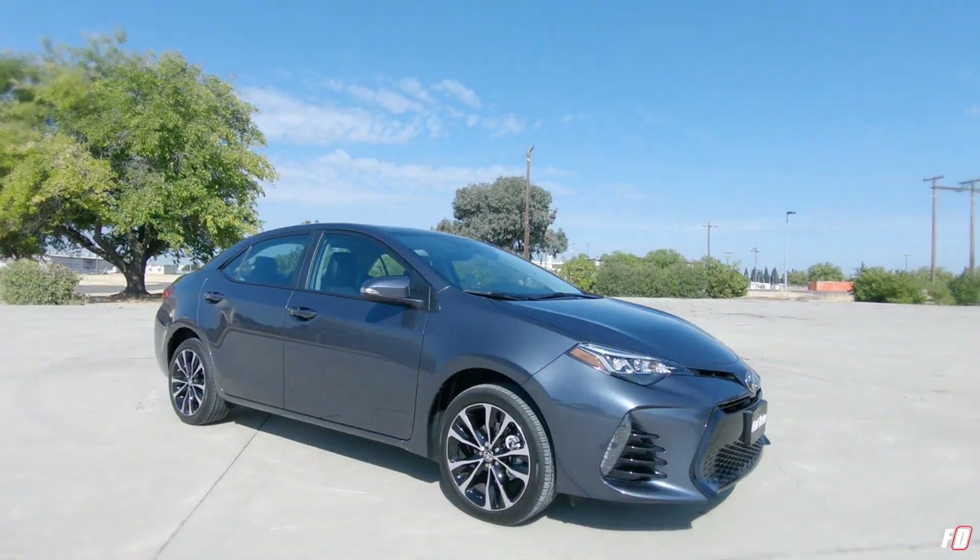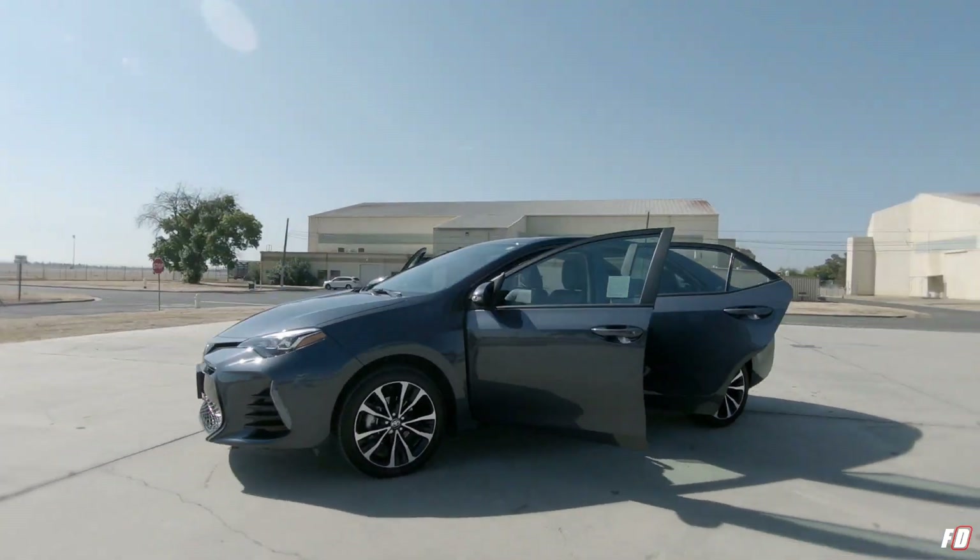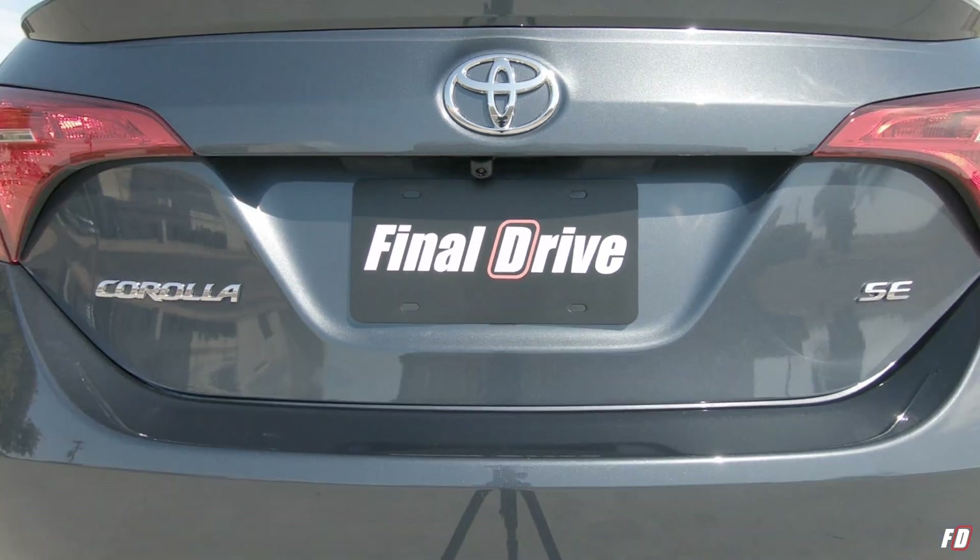So there you have it — all the value, reliability, and safety you'd expect from a modern-day Corolla, just not the good looks. What do you think of the 2019 Toyota Corolla? Love it, hate it, own it? Let me know in the comments below. That's it for Final Drive, thank you for watching. And remember, you can't spell famous without A-M-O-S. Peace out.